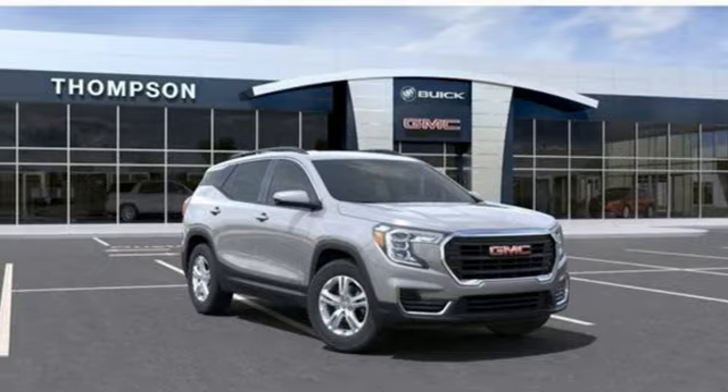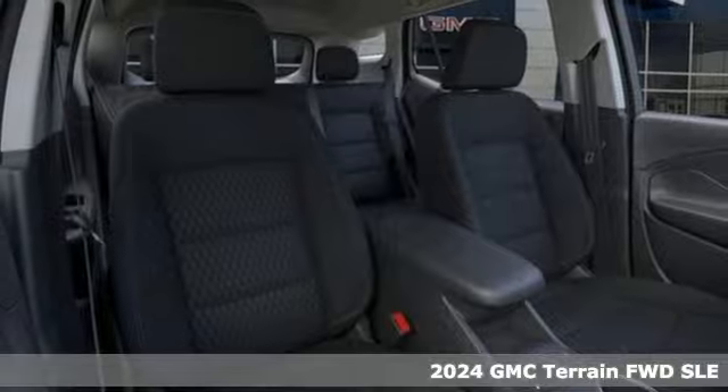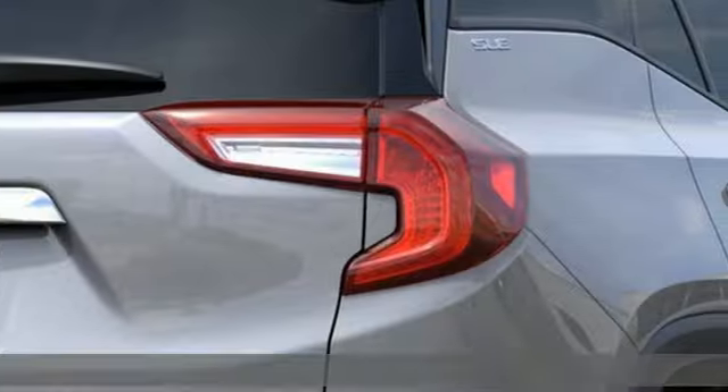It's a new 2024 GMC Terrain. GMC — it's not just a vehicle, it's a professional-grade tool. Plus, it offers an exciting list of features.